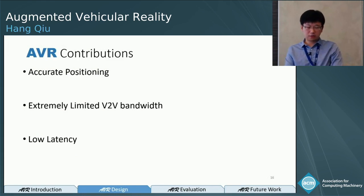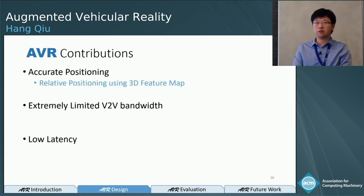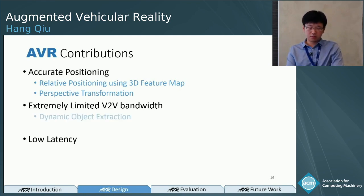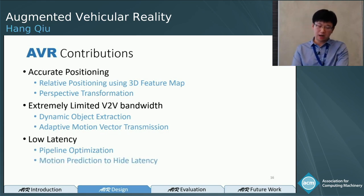I'll now introduce the contributions of our paper that address these challenges one by one. For accurate positioning, we relatively position the transmitter and receiver using a 3D sparse feature map and transform the perspective. For bandwidth, we extract only dynamic objects and calculate motion vectors to compensate for bandwidth differences. For latency, we optimize our pipeline to achieve very low latency and high throughput, and use motion prediction to hide latency.